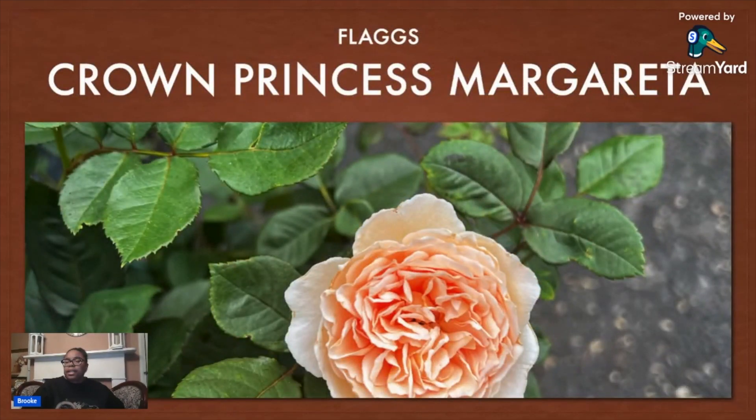This one right here — excuse me, that's Crown Princess Margareta, not Princess Alexandra of Kent. I'm so tired right now. But this is Crown Princess Margareta. This one's a climber. I had it in my last garden at Wild Eve Cottage and really liked it. It's just a very pretty apricot rose with lovely fragrance. Very vigorous — so if you're looking for a nice apricot climber, this is the one for you.